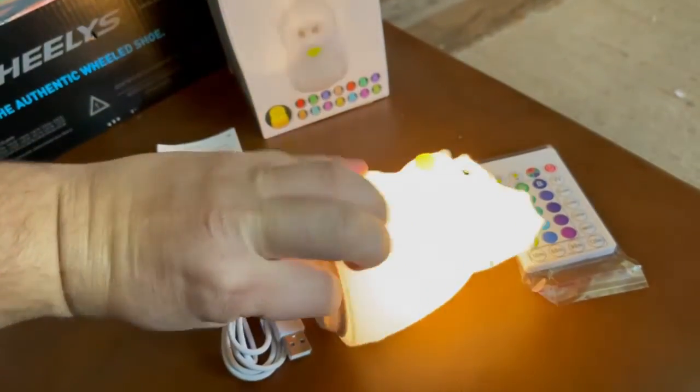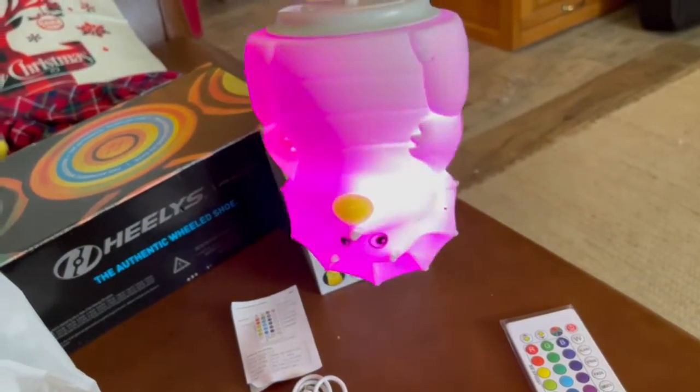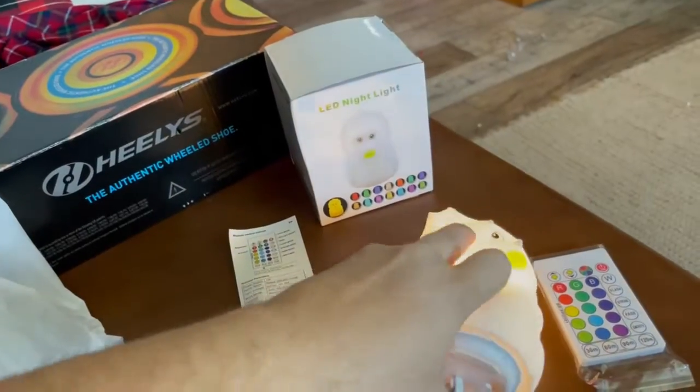Guess what — you can hang it upside down like a vampire bat, or take it camping. Isn't that cool? Best nightlight ever, definitely.